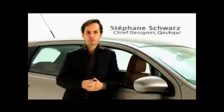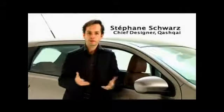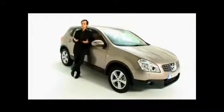Qashqai is an alternative to the norm. It's a fusion of different themes and concepts which blur boundaries and twist expectations. We decided to merge the best of two worlds: on one hand, the agility and the slickness of a sporting coupe, and on the other hand, the tough stance of a compact SUV.